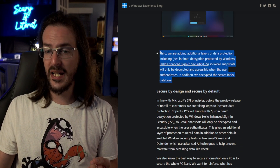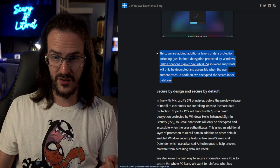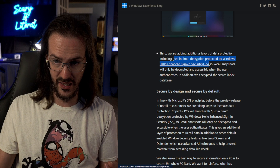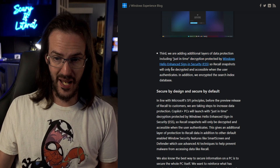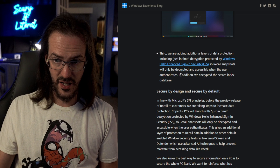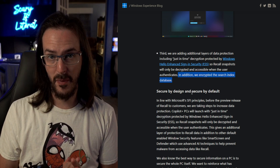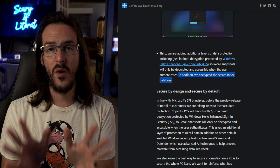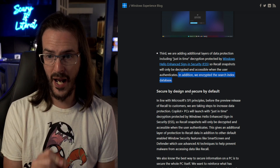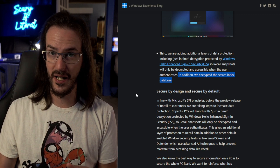The biggest thing they've done is adding additional layers of data protection, which they're calling just-in-time decryption, protected by Windows Hello sign-in security, so that Recall snapshots will only be decrypted and accessible when the user authenticates. In addition, they have encrypted the search index database. So unless you have authenticated that you are you, all of this stuff should now be fully encrypted, which should ease a lot of people's minds.